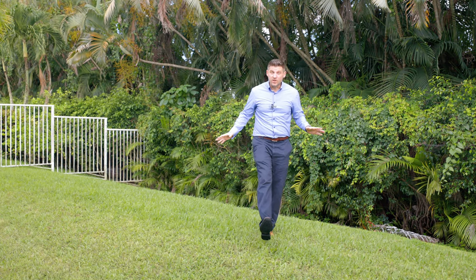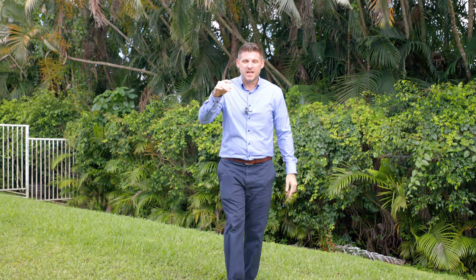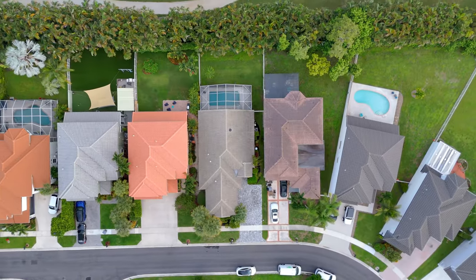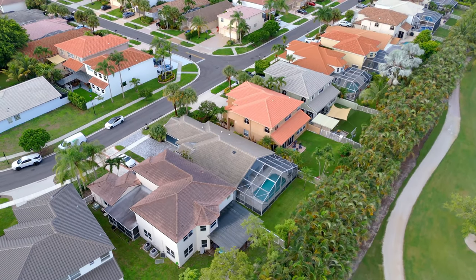If you're not ready to relax, you can come hang out here in your completely fenced-in backyard. And since we're here, let me take you up. And when you're up here, if you're looking down, you can see the brand new roof and custom paver driveway.